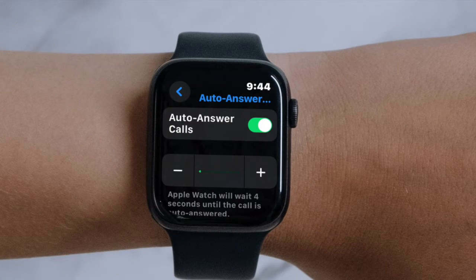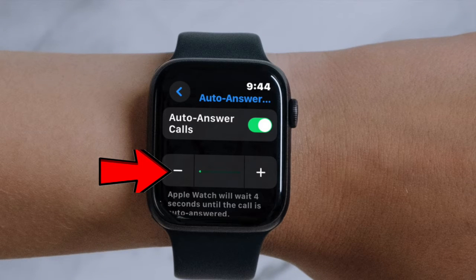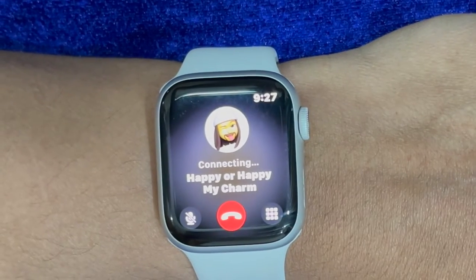Next up, you can use the plus and the minus button to increase or decrease the wait time after which you want your phone calls to get answered as per your needs. It's worth pointing out that you can also enable this feature from your paired iPhone as well.